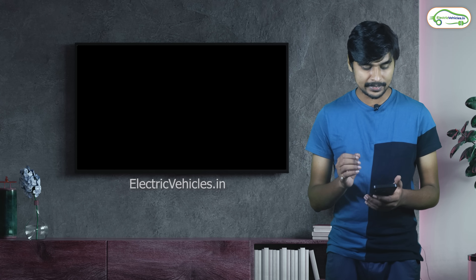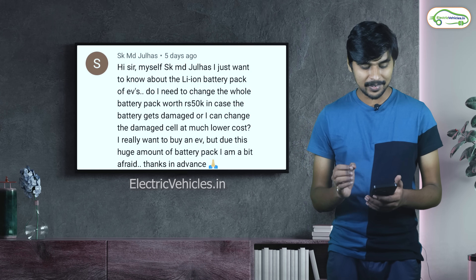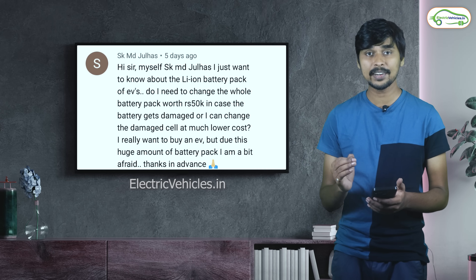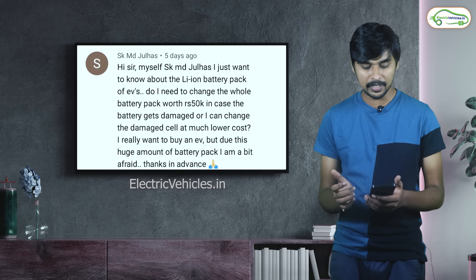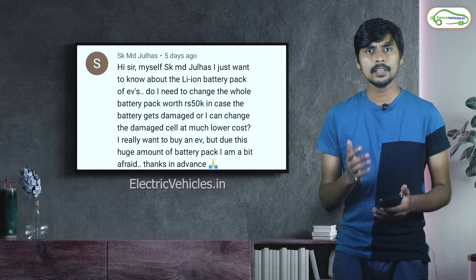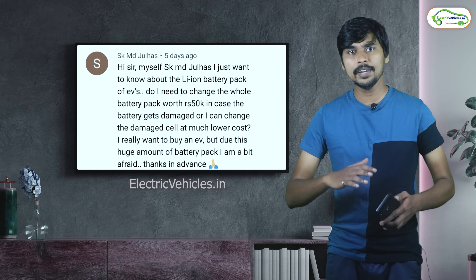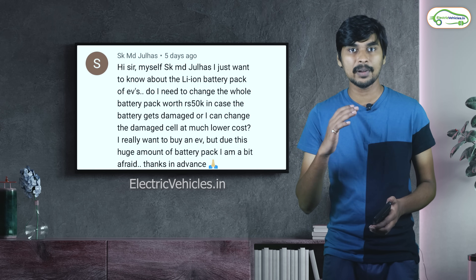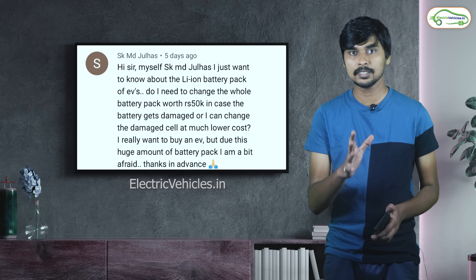The next question is asked by Mr. SKMD Jullas. He asks: do I need to change the whole lithium-ion battery pack worth 50,000 rupees if it gets damaged, or can I change the damaged cell at a much lower cost? Definitely, lithium-ion battery cells can be repaired. You don't need to completely replace the entire lithium-ion battery pack, so don't worry about spending 50,000 rupees at a time.